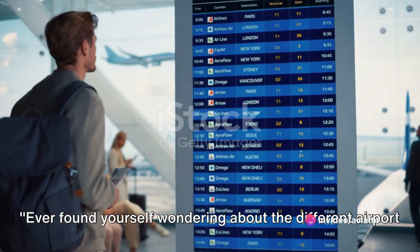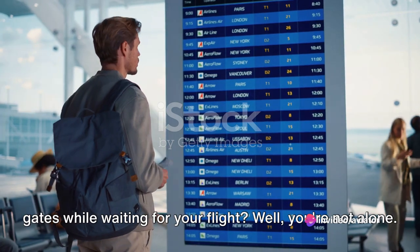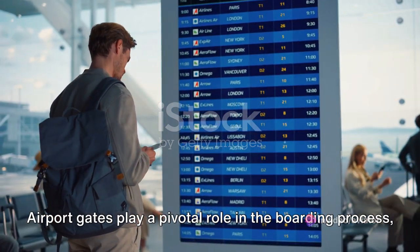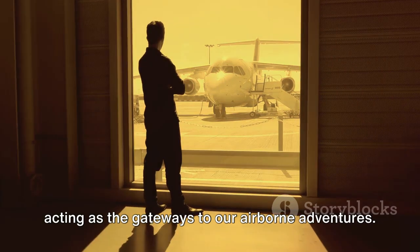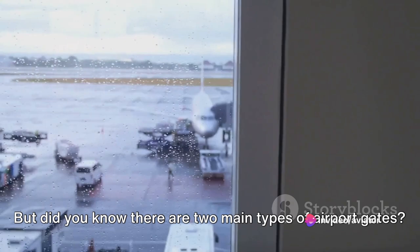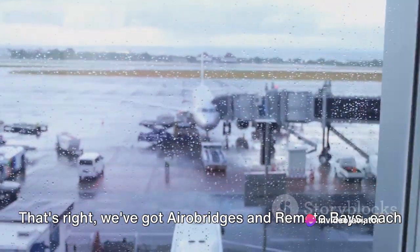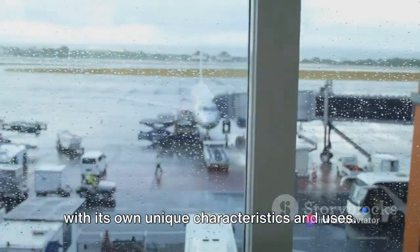Ever found yourself wondering about the different airport gates while waiting for your flight? Well, you're not alone. Airport gates play a pivotal role in the boarding process, acting as the gateways to our airborne adventures. But did you know there are two main types of airport gates? That's right, we've got air bridges and remote bays, each with its own unique characteristics and uses.